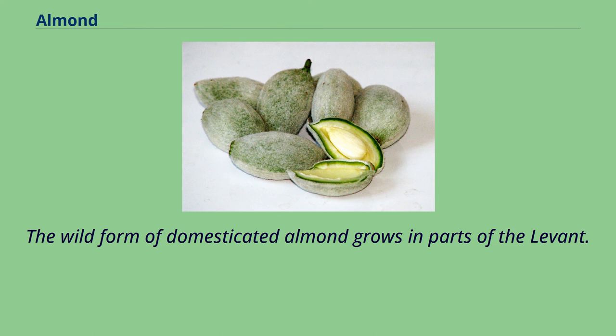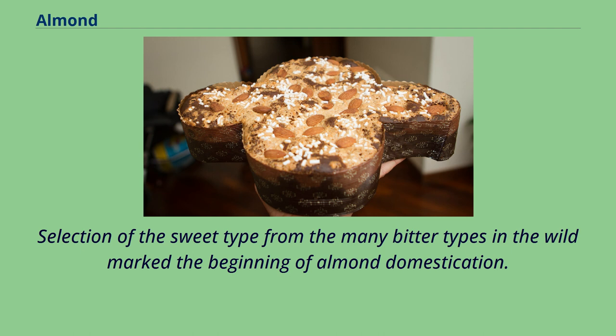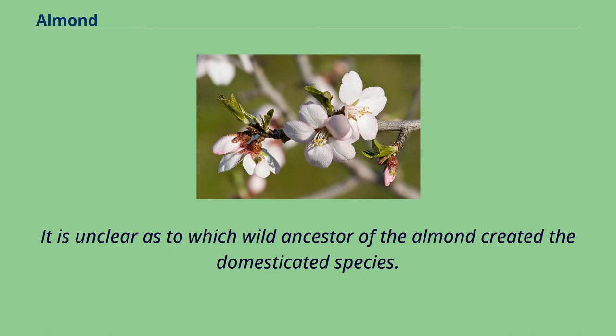The wild form of domesticated almond grows in parts of the Levant. Selection of the sweet type from the many bitter types in the wild marked the beginning of almond domestication. It is unclear as to which wild ancestor of the almond created the domesticated species.